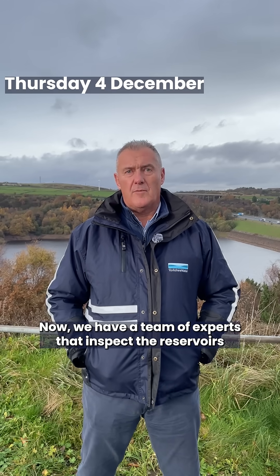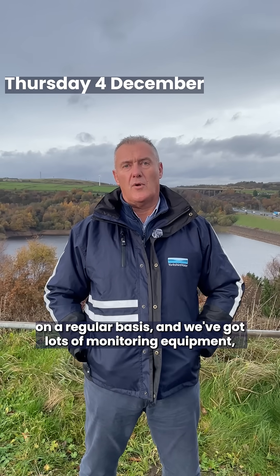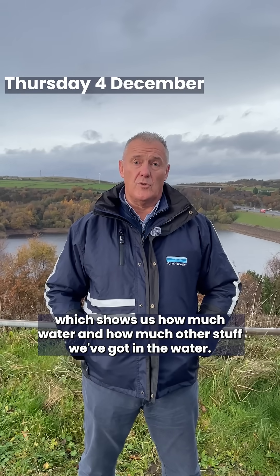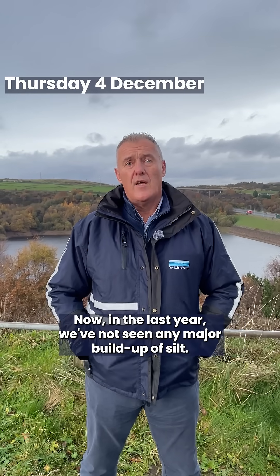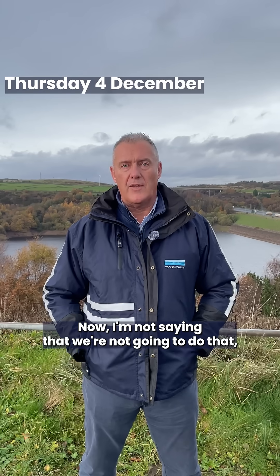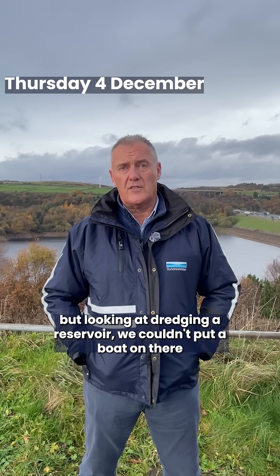We have a team of experts that inspect the reservoirs on a regular basis and we've got lots of monitoring equipment which shows us how much water and how much other stuff we've got in the water. In the last year we've not seen any major build-up of silt. Now, I'm not saying that we're not going to do that, but looking at dredging a reservoir...